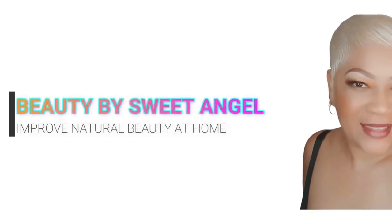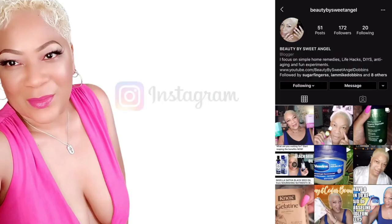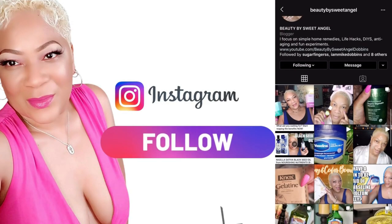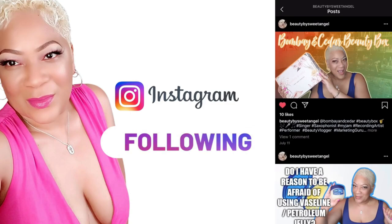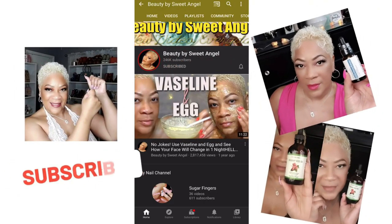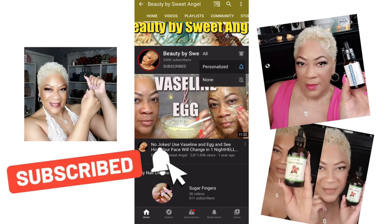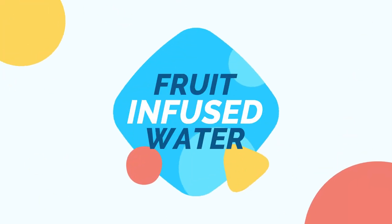Hey beautiful babes, welcome to Beauty by Sweet Angel! I am your girl Sweet Angel — so excited to have you here today, grinning from ear to ear. Thanks again for hanging out with me. Follow me on all of my social media platforms; you'll find all of the links down in the description box. Make sure you ring that little bell so you'll be in the know each and every time I upload.